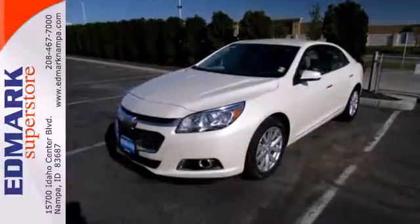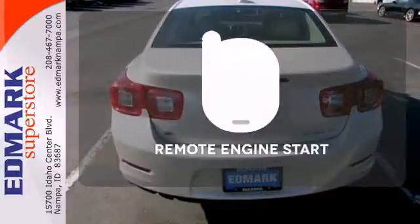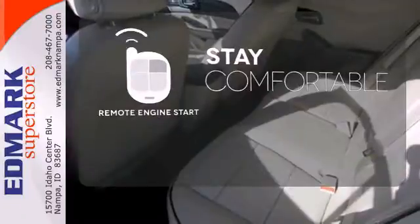You'll want convenience, so you get keyless entry, power options, and a multifunction steering wheel. Stay comfortable inside while the engine warms up outside, thanks to remote engine start.